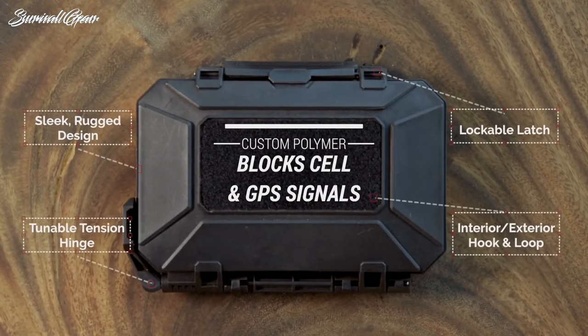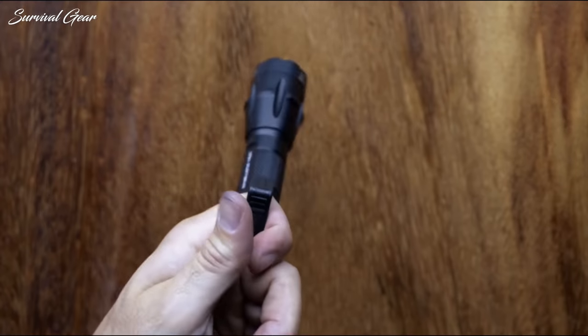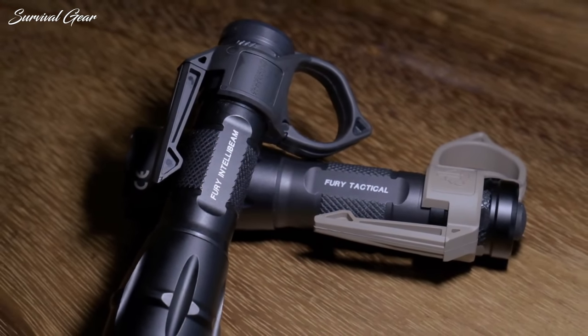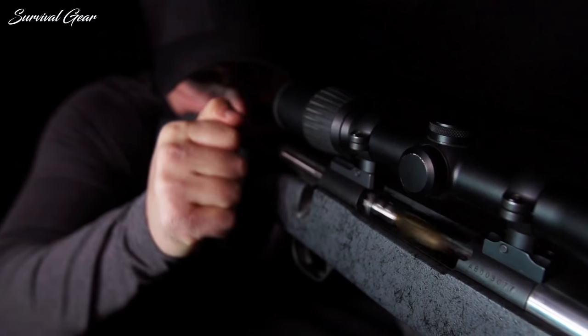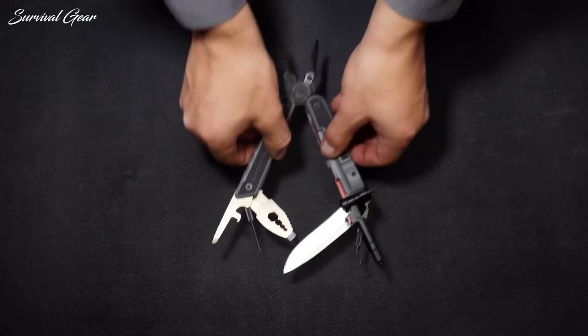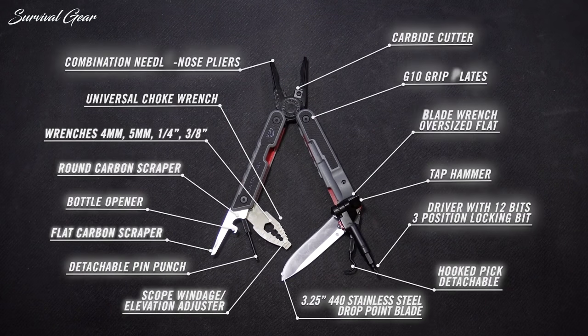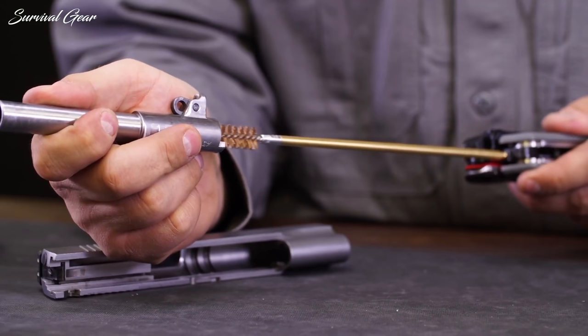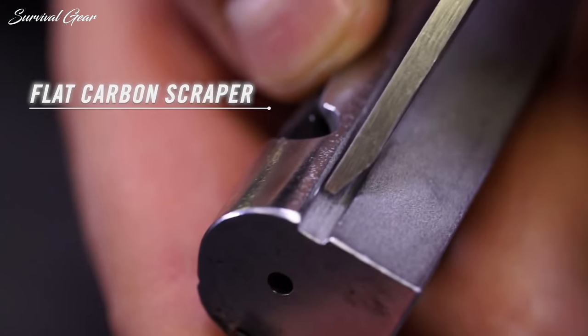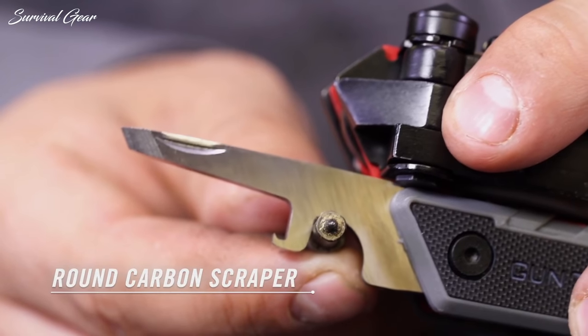There are a lot of companies out there that make excellent rugged gear for military, law enforcement, everyday carry, the outdoors, and more. And thanks to modern manufacturing, the quality of everything is getting better and tighter as we speak. However, with dozens of manufacturers and thousands of tactical items, making the right choice is anything but easy.